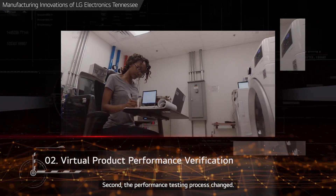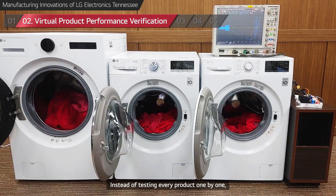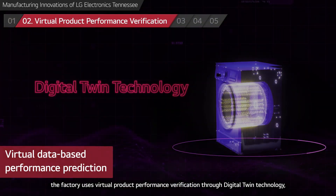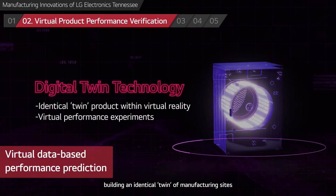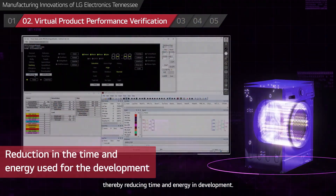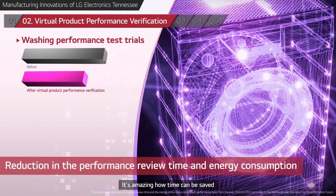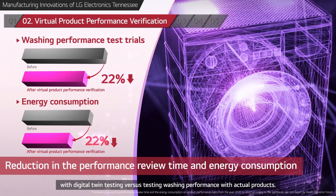Second, the performance testing process changed. Instead of testing every product one by one, the factory uses virtual product performance verification through digital twin technology, building an identical twin of manufacturing sites in virtual reality to conduct virtual performance experiments, thereby reducing time and energy in development. It's amazing how much time can be saved with digital twin testing versus testing washing performance with actual products.